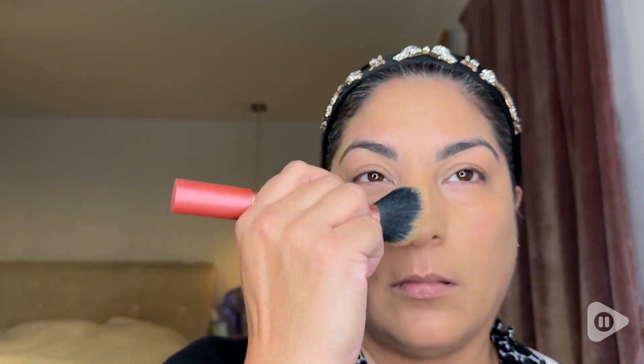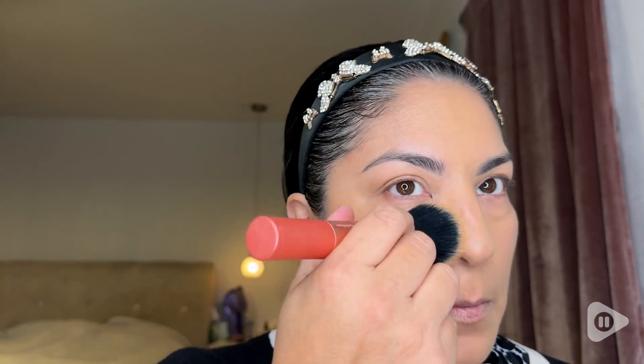On the other hand, sometimes I want to cover a little bit more, just depending on the occasion, and I love it because I can have a second layer, and it gives me a little bit more coverage without looking cakey.